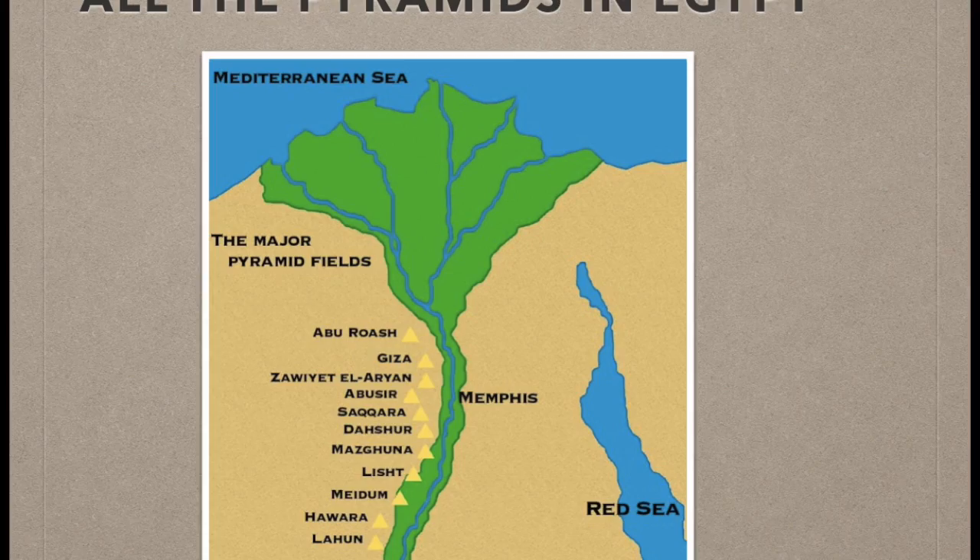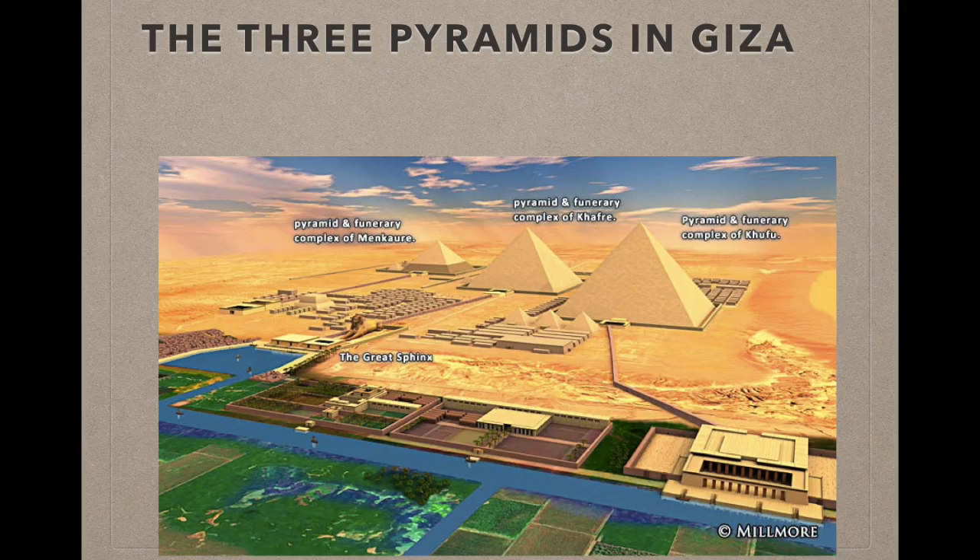Good afternoon class. My name is Gonzalo Torres and I'm here to present to you today one of the seven wonders of the world, the Great Pyramids of Egypt.